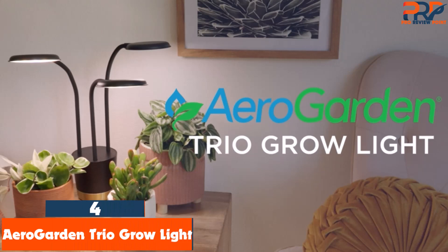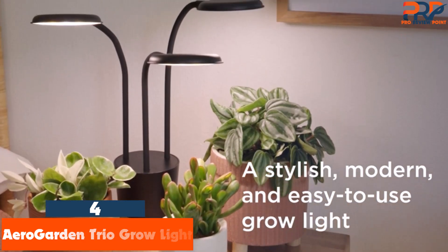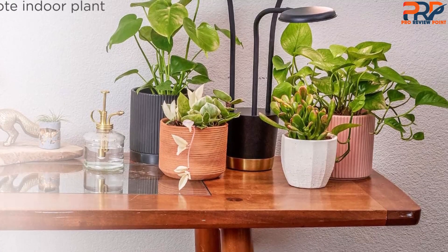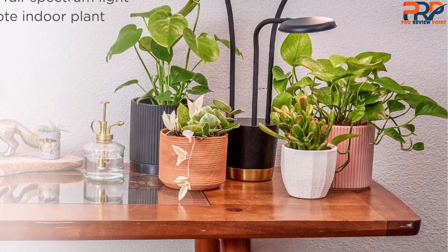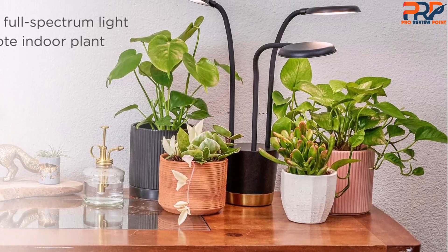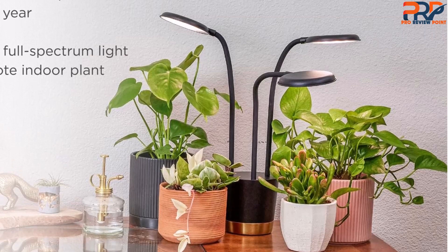At number 4, the AeroGarden Trio Grow Light. If you want a stylish fixture that adds to your décor, we love the AeroGarden Trio Grow Light. During our six months of testing, we found that it's perfect for smaller houseplants or seedlings. We used it on seedlings, succulents, and other small plants because it has three adjustable lamp heads — 11 to 17 inches — and blends in perfectly on a bookshelf or table.